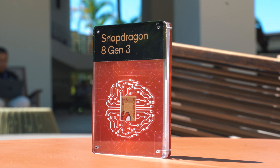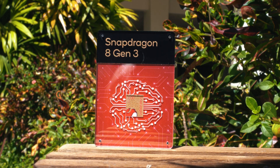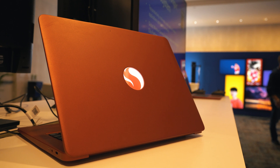Other cool features include lossless audio support, an integrated always-sensing ISP, Snapdragon Seamless support, as well as 5G and Wi-Fi 7 wireless connectivity. Unfortunately, for those of you who want to get their hands on a Snapdragon X Elite laptop right now, Qualcomm says that their partners will only be releasing laptops powered by Snapdragon X Elite sometime mid-next year.